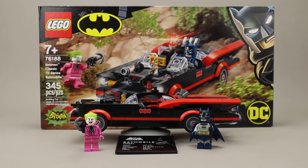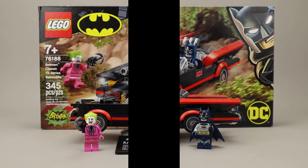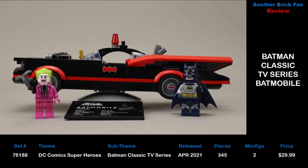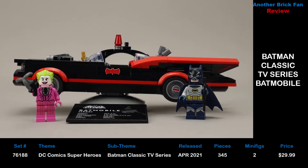Another brick fan with a Batman classic TV series set — this is the Batmobile. This is set 76188, released in April 2020, with 345 pieces, two minifigures, and cost about $30 when it was released.